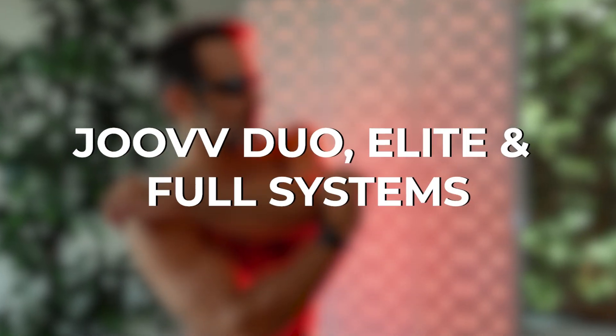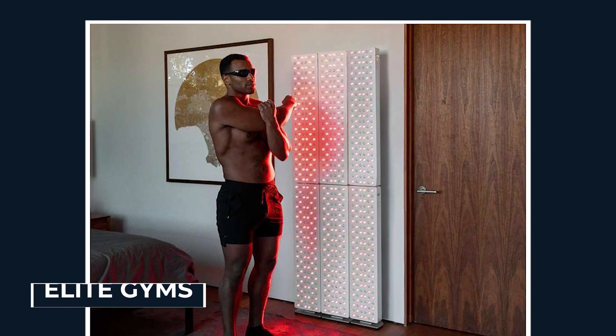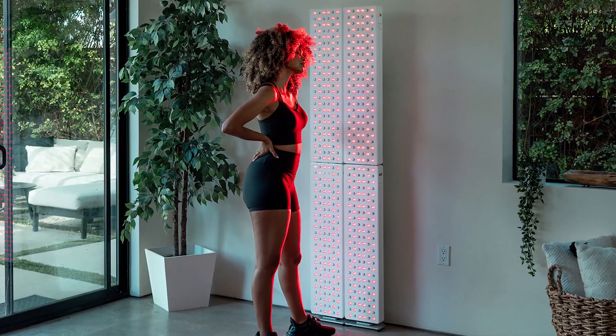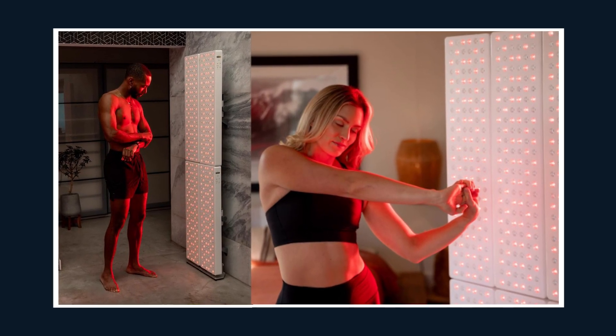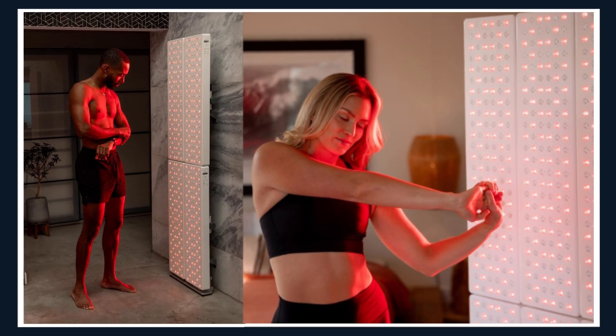The Juve Duo — elite and full systems. These are the rigs you see in elite gyms, performance centers, and the homes of serious biohackers. If the Solo is like bringing the clinic home, these setups turn your entire wall into a healing station. The biggest shock here isn't just size — it's the routine. Couples buy them. Families use them together. Imagine ending the day with your partner, 10 minutes in front of a wall of healing light. It's no longer therapy — it's a shared ritual, and the benefits stack hard.